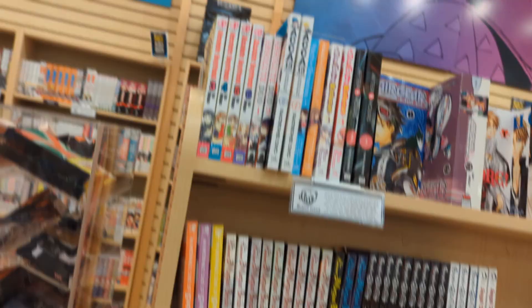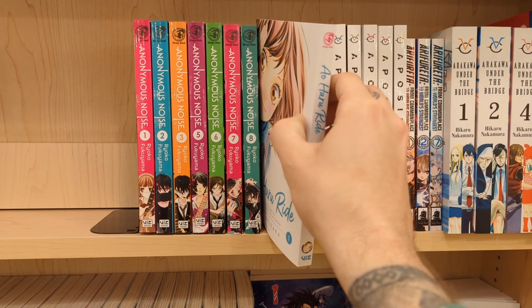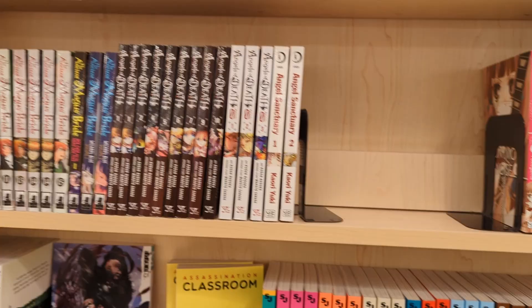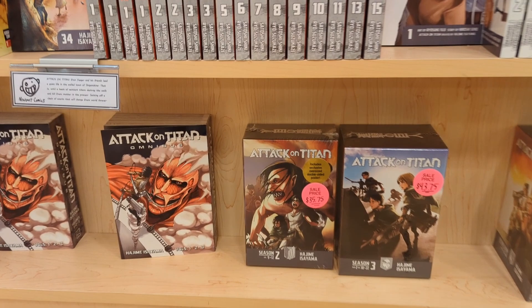Moving to the next section — the last section unfortunately. Aoharu Ride — now this is a manga that I have been looking for for a very long time. I've been trying to get my hands on volume one and just my luck they had it today, just like Kaguya-sama. So I was very very happy about that. Ton of Attack on Titan of course — I still haven't watched the new season yet; I'm waiting till it's all out but I'm really excited to see the final conclusion, and also a little bit nervous.